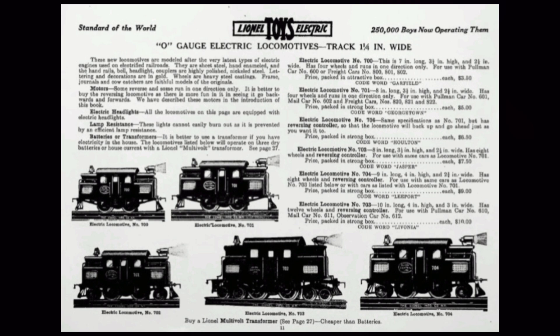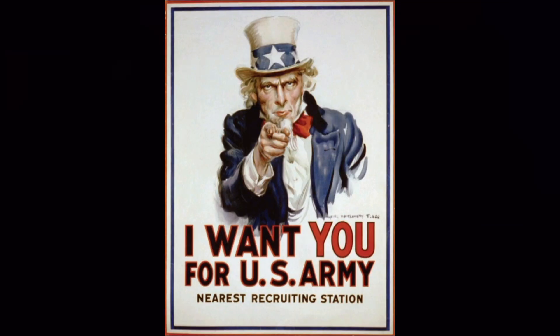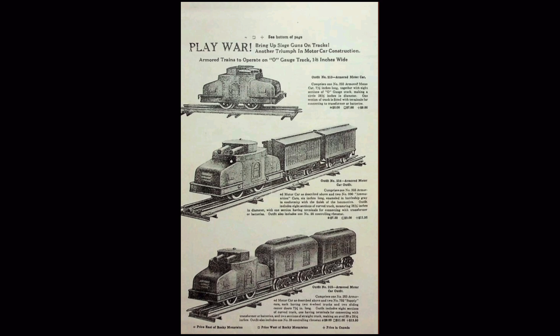In 1915, Lionel added its new O-Gauge line in order to compete with other toy train companies for a market share of lower-end and less expensive toy trains. 1915 would also be the first year Lionel began to offer sets of locomotives, cars, and track — called outfits — allowing buyers to get everything they needed in one package. With the U.S. entry into World War I in 1917, Lionel capitalized on the marketing opportunity by releasing the number 214, a set complete with armored locomotive and two ammunition boxcars.